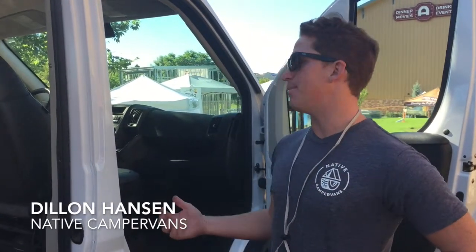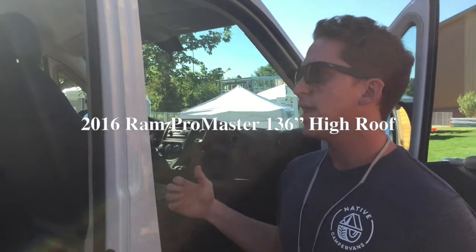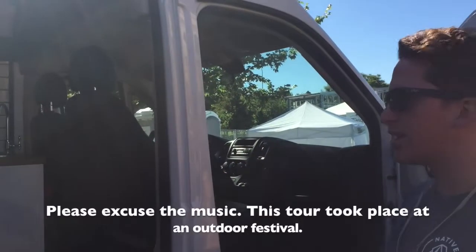We're showing off our big camper van today. It's a 136 inch ProMaster Ram — a high roof cargo van that we converted this year.